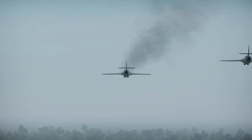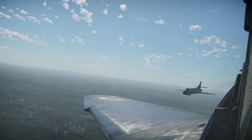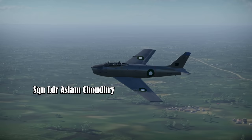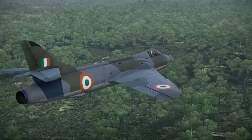The first kill for the Hunter in the western sector, which can be confirmed by both sides, occurred on 10th December. The Pakistani army was attempting to capture the strategically important town of Chamb, and aircraft from both sides were involved in the battle. Two Pakistani F-86 Sabres from the 26th Squadron, led by Squadron Leader Aslam Chowdhury with Flight Lieutenant Arahim Yousef Zai as his wingman, arrived in the sector to provide close air support.